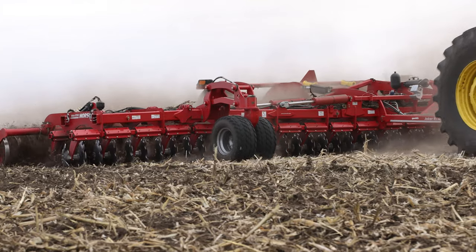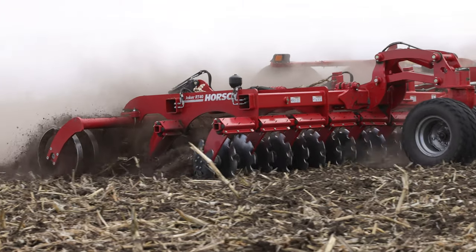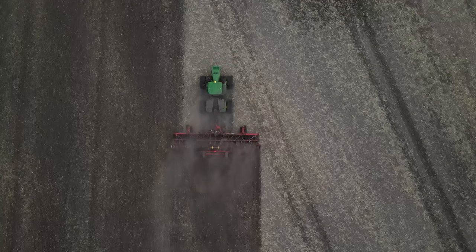On one side we're using it in the fall for trash management. On the other side, in spring, we're using it for seedbed prep — trying to retain moisture and not have any ground blowing.